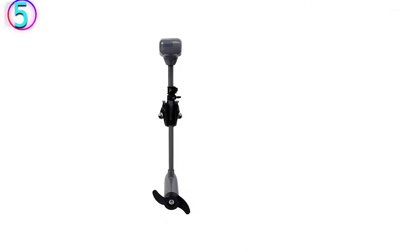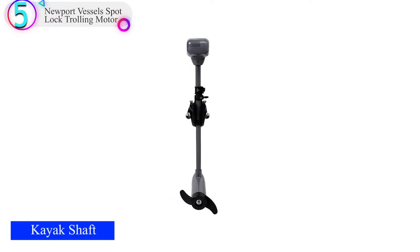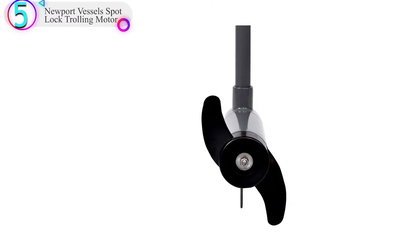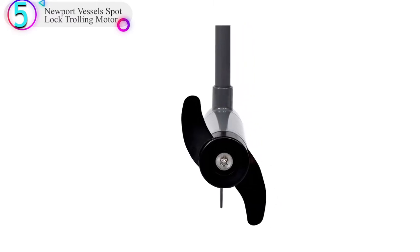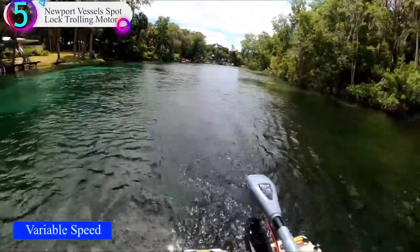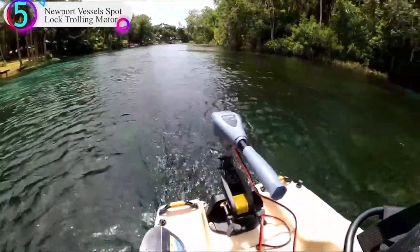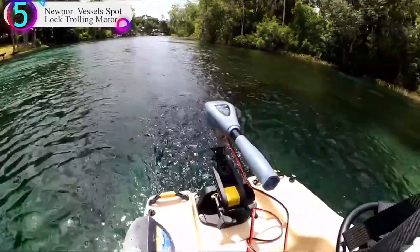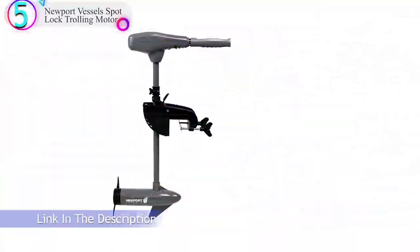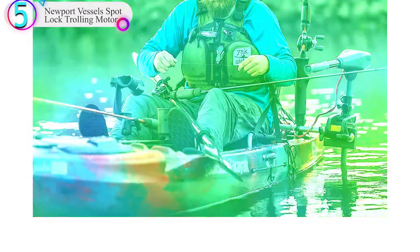Number 5 on our list is the Newport Vessels Spot Lock Trolling Motor. The weight and length make it ideal for kayaks. Weighing only 23 pounds, this motor won't unbalance your kayak when fixed to a mount that puts the 8-speed telescoping handle close at hand. The 36-pound thrust model will zip your kayak or canoe over the surface, while the adjustable 24-inch shaft lets you navigate in a skim of water. It's saltwater rated and features an LED indicator that shows the battery's current charge.